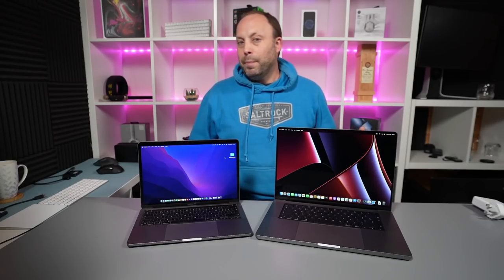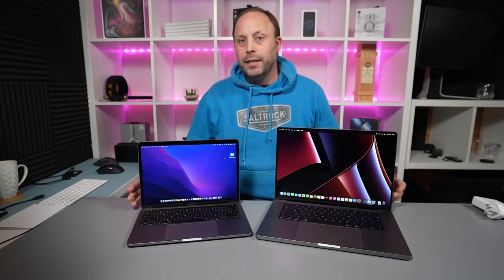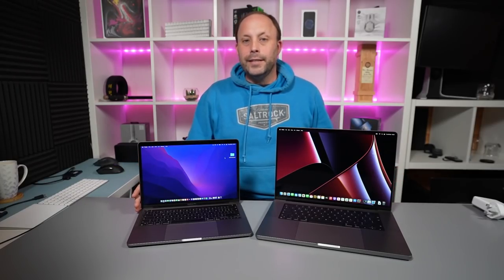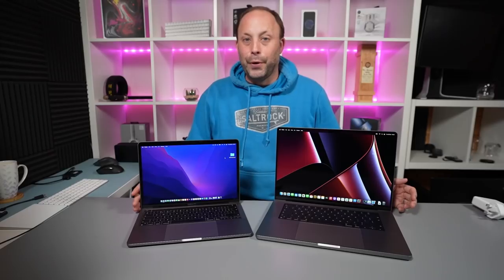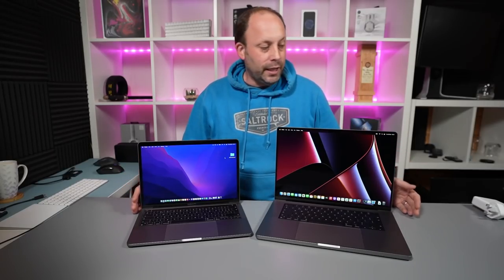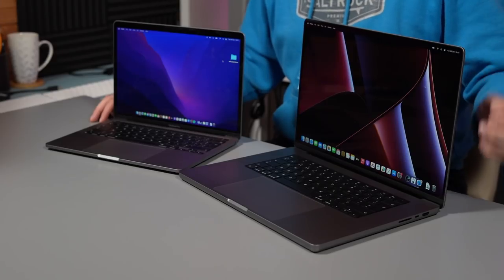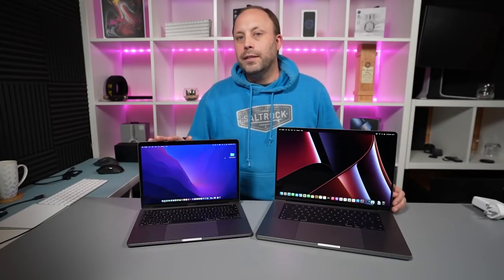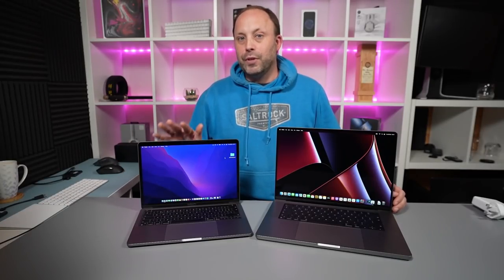Hi, this is David at MASHIT. Tonight's video is going to be a little bit different than planned because we were planning on doing the MacBook Pro 13 versus the new 14 and 16 MacBook Pro, but unfortunately DHL has just lost our 14-inch MacBook Pro. Fingers crossed they'll find it and bring it tomorrow, but in the meantime tonight's video is now going to be the new 16-inch MacBook Pro from 2021, released today, versus the 13-inch M1 MacBook Pro released last year.